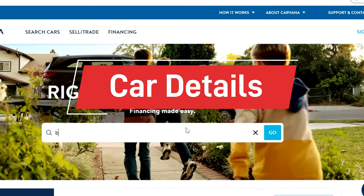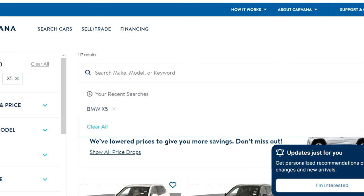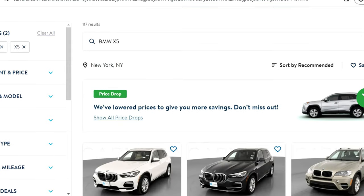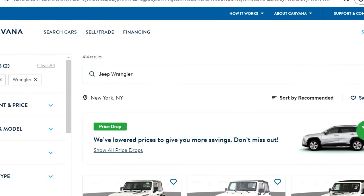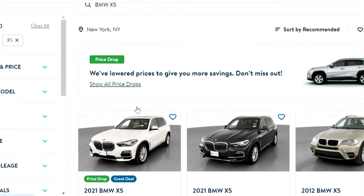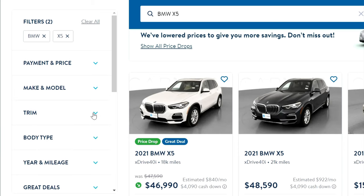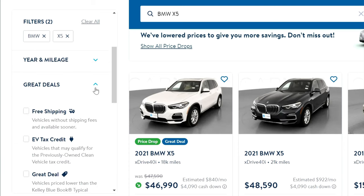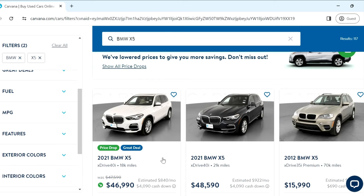Coming back to the website, the first thing we need to understand is our priorities. What I was looking for is an SUV with a big boot and cargo space that I could use for long hauls across the states. I first zeroed in on a BMW X5, then my next preference was a Jeep Wrangler. But I ended up buying something entirely different — because I was replacing my primary car, I wanted something reliable. The game changer was when I filtered for a 7-seater, which is why I ended up buying something different. You can filter by trim, transmission, and everything else, which feels really good.